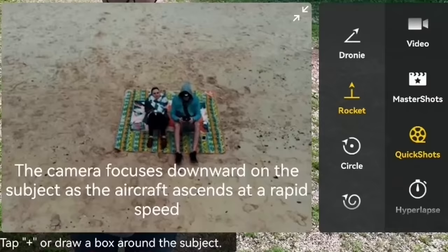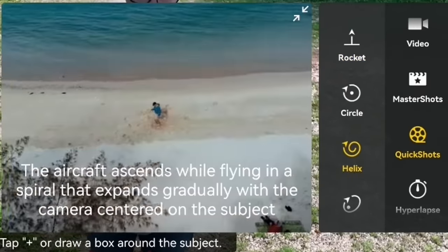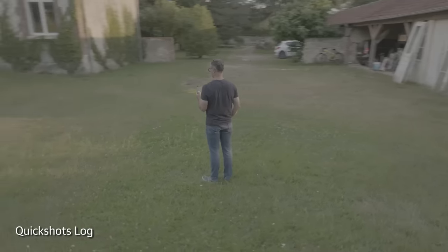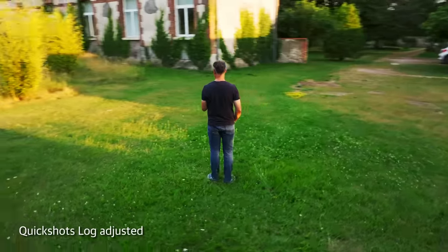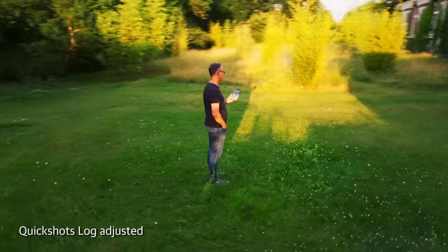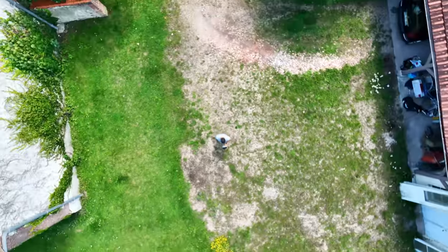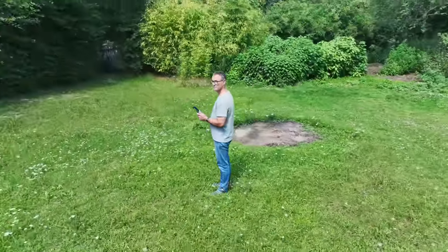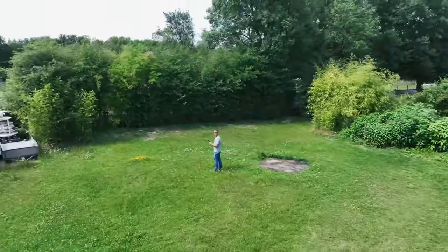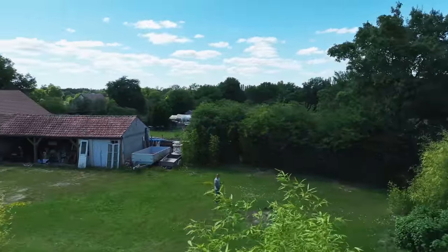The January update also introduced Quick Shots, letting you do pre-programmed camera movements like Dronie, Helix, Rocket, Circle, Boomerang, and Asteroid. On top of that, the June update lets you shoot log or HLG while using Quick Shots, except for Asteroid mode. These features are great for social media selfies and actually not bad for grabbing some quick footage. For instance, if you want a perfect-looking orbit, you don't need perfect piloting skills — just make sure you're in a clear area without many obstacles around.